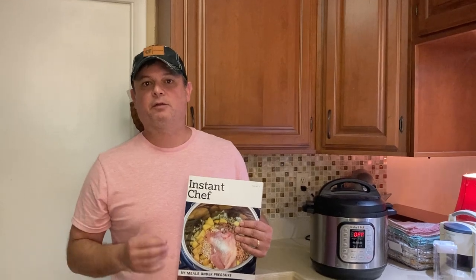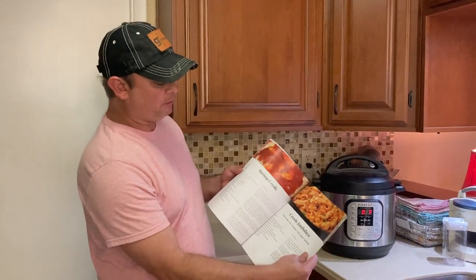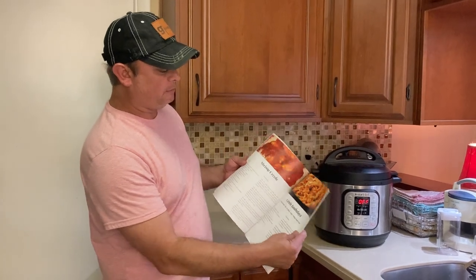Whatever brand you have, it's also got about 10 air fryer recipes. These are really simple to follow, really good recipes.